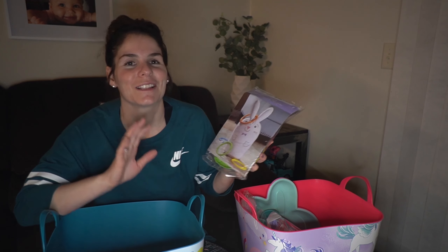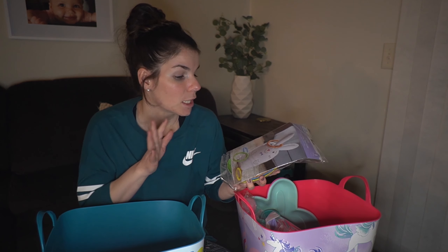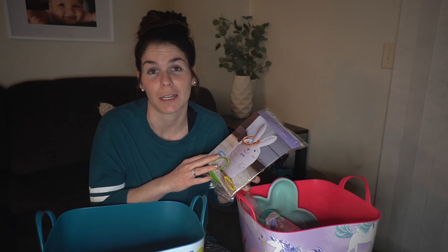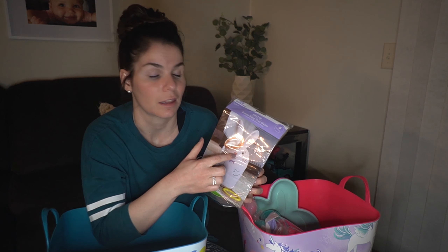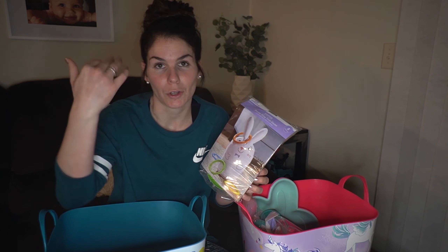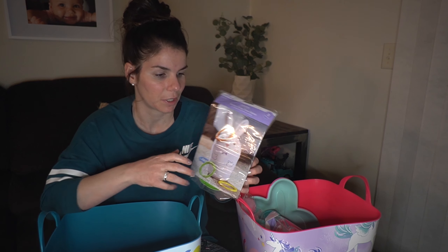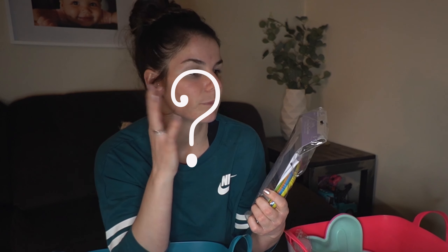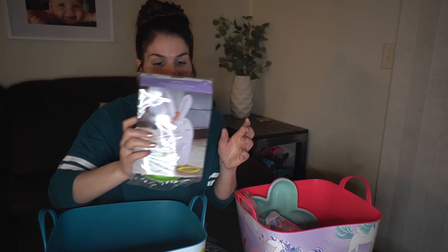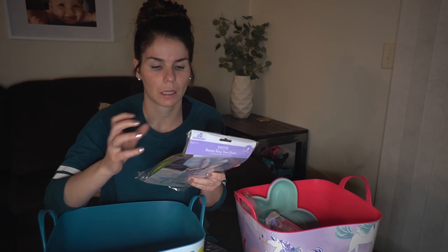I got this for Anovalee's basket and I'm so excited. Funny story — last year for Easter my dad brought one like this but it was for Halloween, and we were like, what is that? Callie Rose thought the rings went on your head as a hat. But I think Anovalee will love this one — it's an Easter bunny ring toss game. They can play it inside or outside and the rings are plastic this time rather than blow-up.